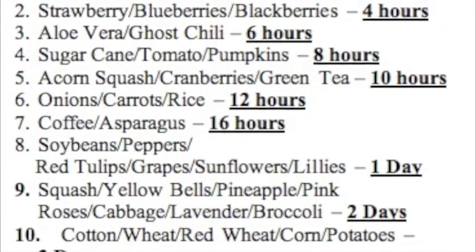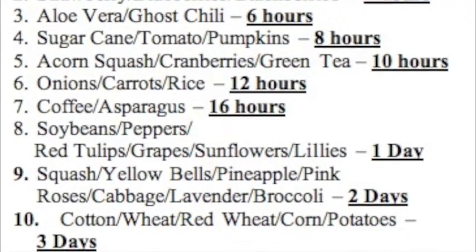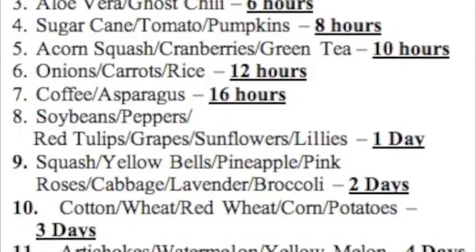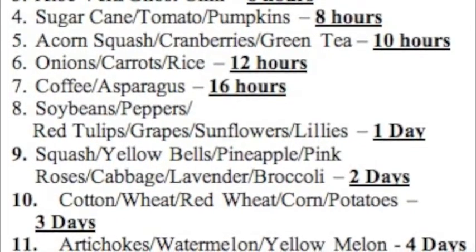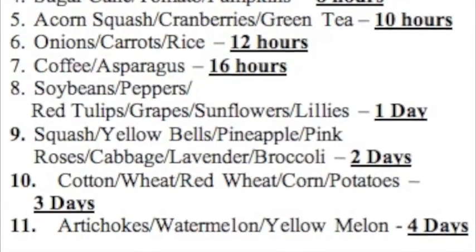Onions, carrots, rice at 10, coffee and asparagus at 16, soy beans, peppers, red tulips, grapes, sunflowers and lilies for a day, squash, yellow bells, pineapple, pink roses, cabbage.